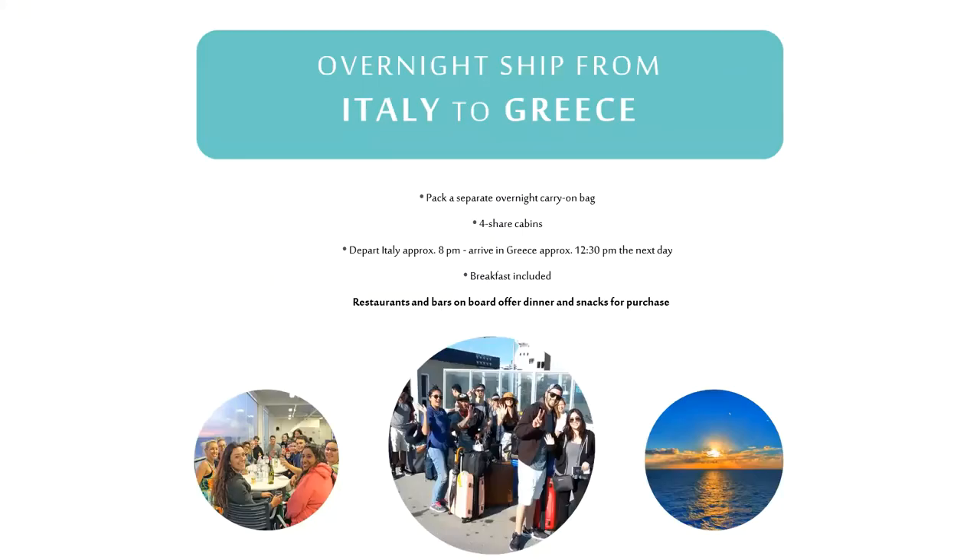Then you continue your travels across Italy's boot to board our overnight ship to Greece. Pack an overnight bag for this, as your main luggage will be stored in the ship's hold. Past travelers have called this part of the trip their favorite, as you enter the relaxing part of your journey. A lot of people like to sit on the outside decks and watch the sun go down and meet other people. There are restaurants and bars to check out and always some type of entertainment on board.